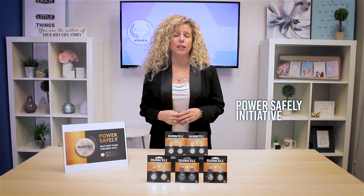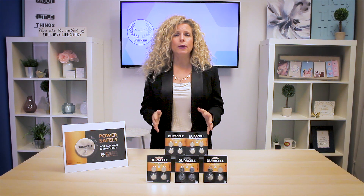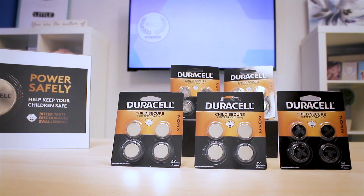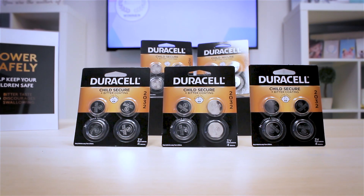Our testers also really appreciated the efforts that Duracell is making through its Power Safely initiative, a campaign built on consumer education and product innovation, all meant to help curb the devastating trend of accidental lithium coin battery ingestions. As parents, we go to great lengths to keep our homes and our children safe, but sometimes we bring devices into our homes like remotes and bathroom scales and they unknowingly contain a hidden danger. The number of products that require lithium coin batteries continues to rise, and that's why Duracell is prioritizing child safety and encouraging families to power safely with their new lithium coin batteries with bitter coating.